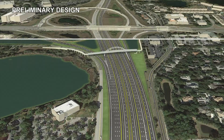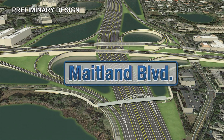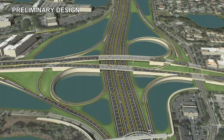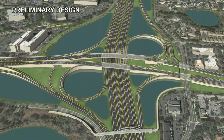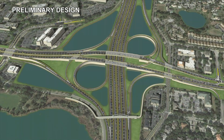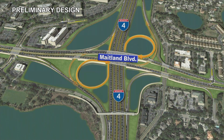The northernmost section of the I-4 Ultimate project begins east of Kennedy Boulevard near Historic Eatonville and ends east of State Road 434 for a total length of 6.4 miles. To improve operations, the busy I-4 interchange at Maitland Boulevard will be extensively reconfigured, allowing for free-flowing traffic movements to and from I-4 without stopping at signals.